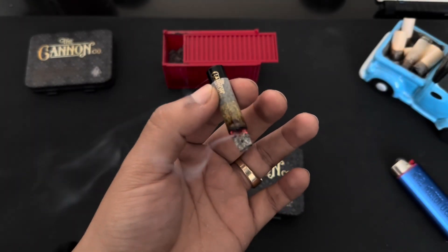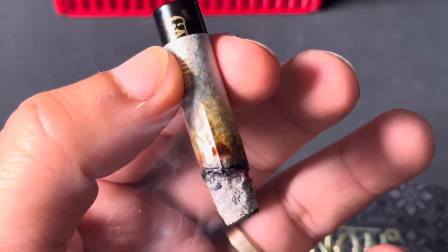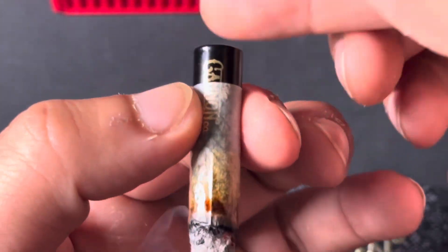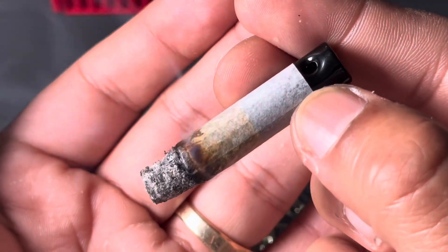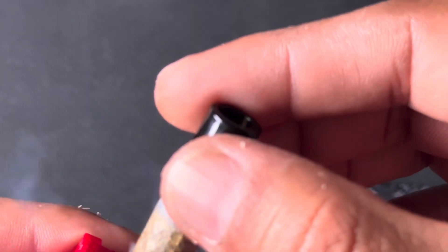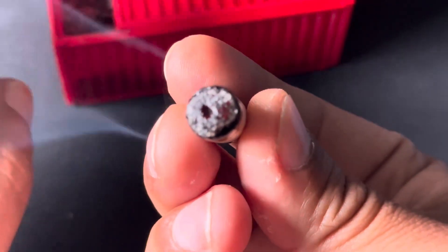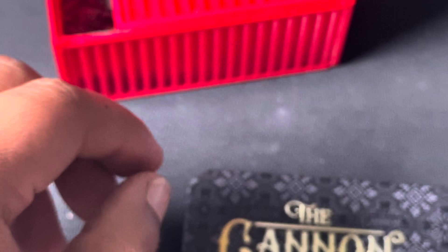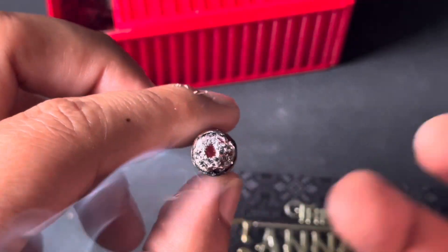Alright guys, cut my light back on — look at how this thing is leaking guys. Nice and potent smoke. Grab my little shipping container right here — nice little donut right there guys, right at the beginning. Incredible guys.